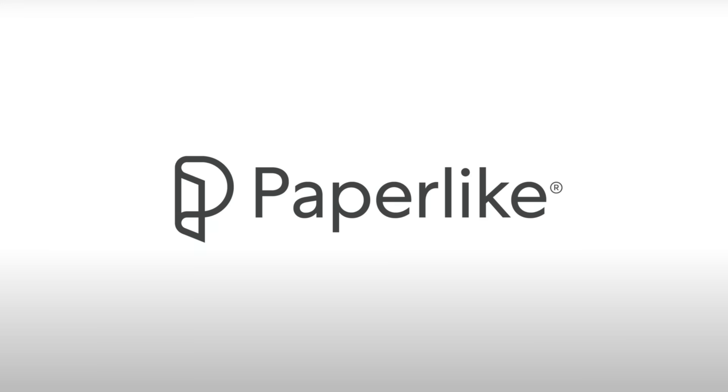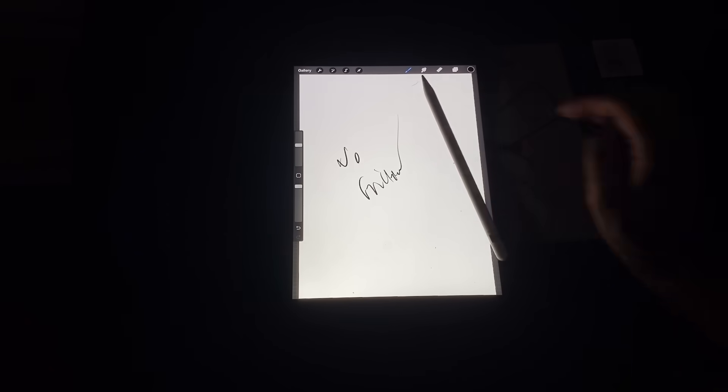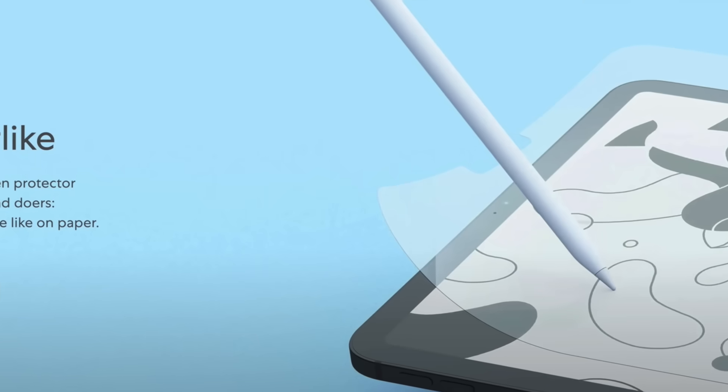First, I'd like to thank Paperlike for sponsoring this video. Before using any screen protector for my iPad I had a very slippery experience, but the moment I switched to the Paperlike screen protector I had better friction, better handwriting, and a better overall writing experience. Definitely try it out — the link will be in the description below.